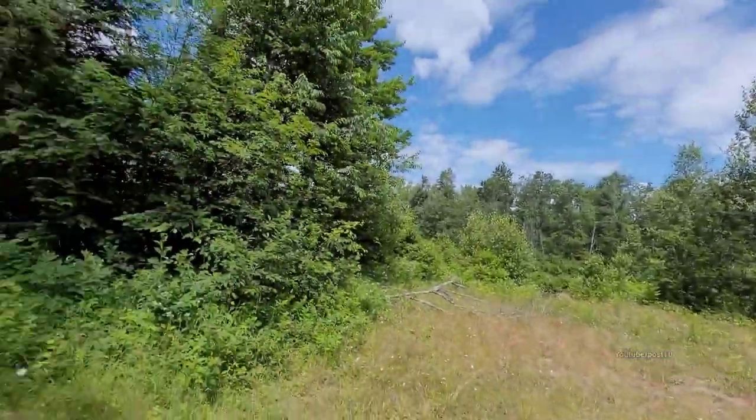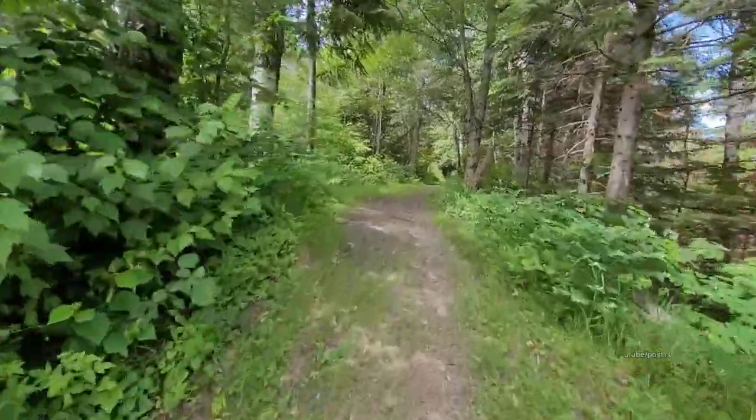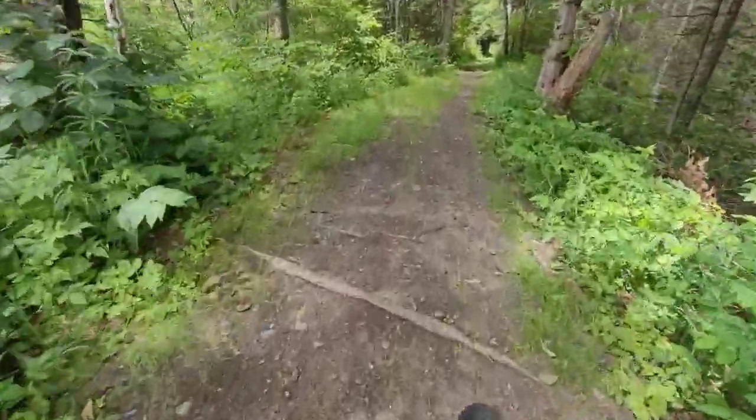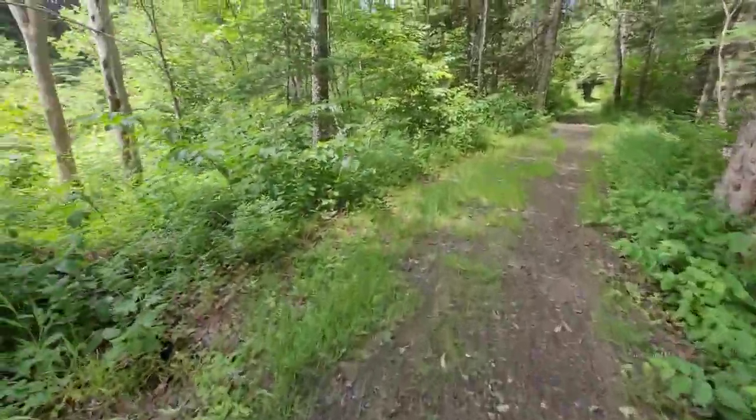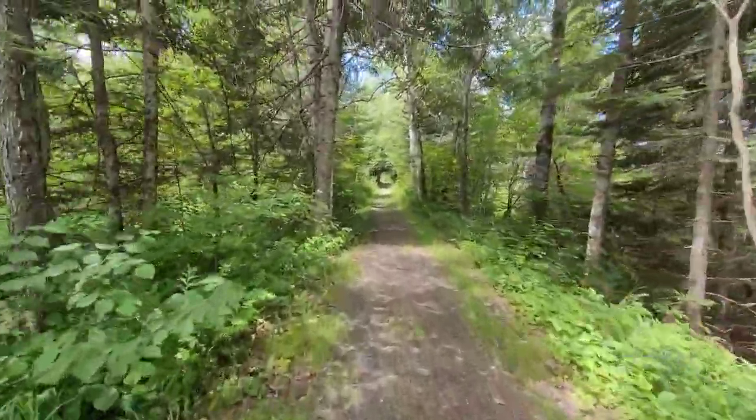It's almost uncomfortably close how near this trail is to some of these houses — I'm not going to show them. This area has all been regraded; see how I'm having to go up this hill? Now we're back onto the nice flat train tracks, leaving that little neighborhood.